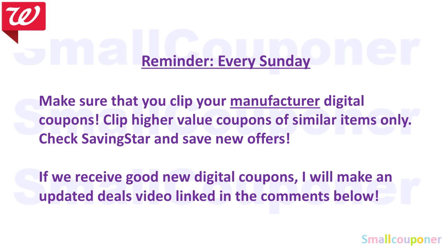Every Sunday, make sure you clip your manufactured digital coupons. Clip the higher-value coupons for similar items. If you have all of them clipped, there's a chance the lowest-value coupon may come off first, and the high-value coupon may not come off. So be selective and clip the highest-value coupon.